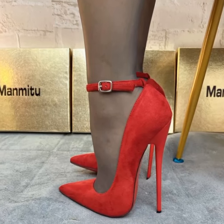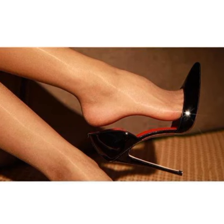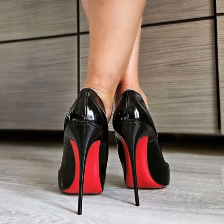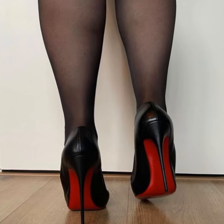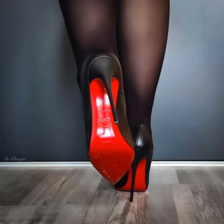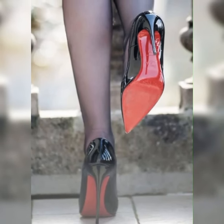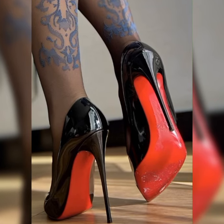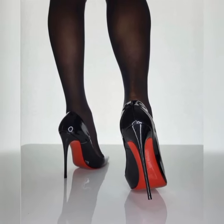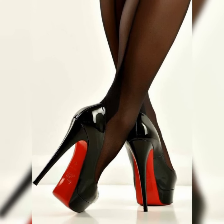Let's dive into the details of bucks for women. These shoes are typically made from high-quality leather and feature a lace-up design. They often have a low heel or are completely flat, making them comfortable for all-day wear. Bucks come in a variety of colors, but the most classic and popular choice is a rich, warm brown. However, you can also find them in black, tan, and even bold colors like red or navy blue.